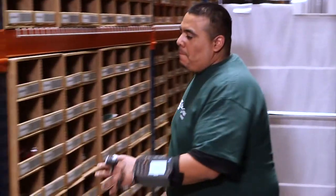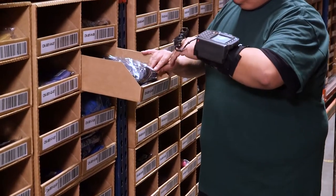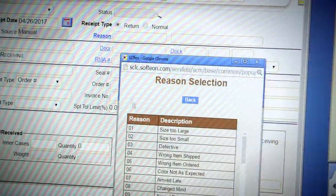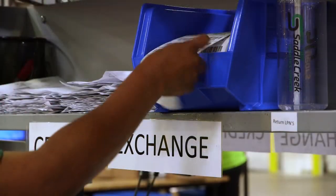In addition, AllHeart offers its customers a 100% satisfaction guarantee, so effective reverse logistics is also critical. Saddle Creek associates handle returns and exchanges efficiently and professionally.